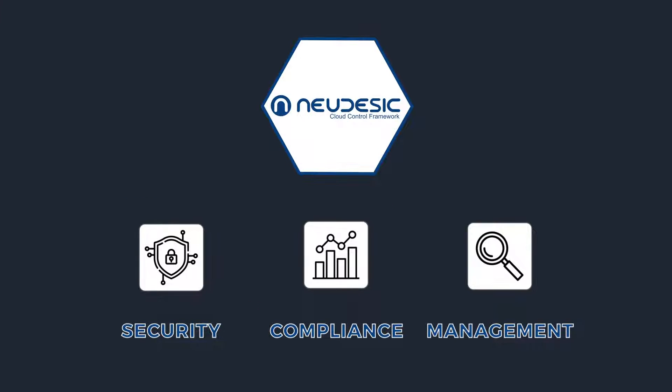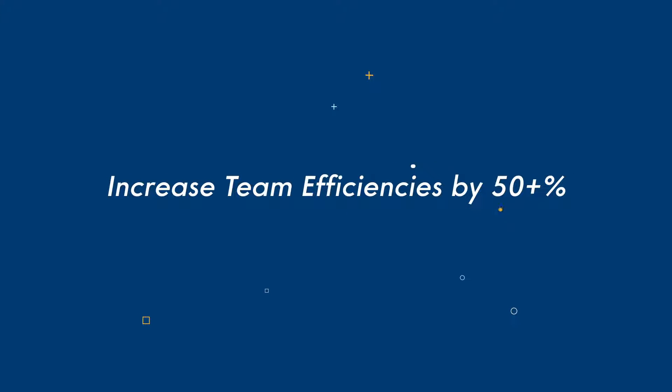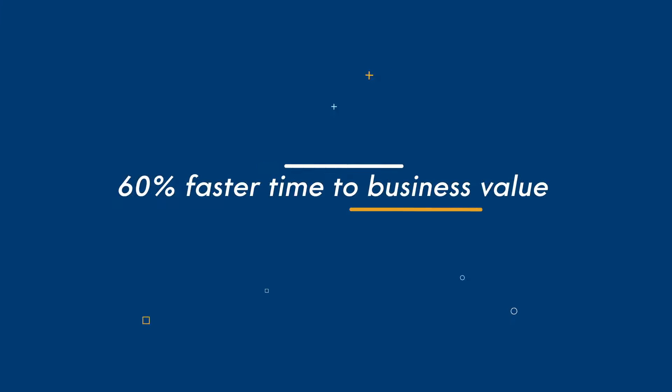With the Cloud Control Framework, we've helped our clients reduce cloud spending by 35% or more, increase team efficiencies by more than 50%, and achieve 60% faster time-to-business value.